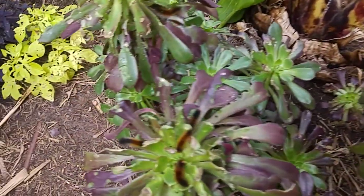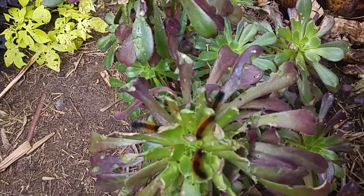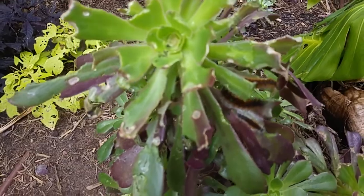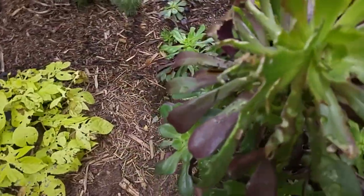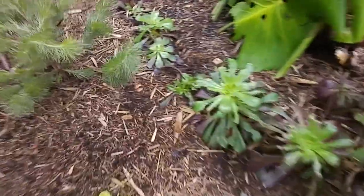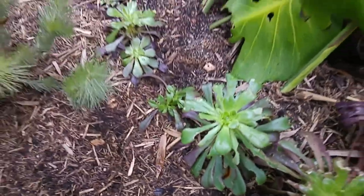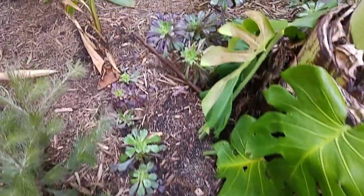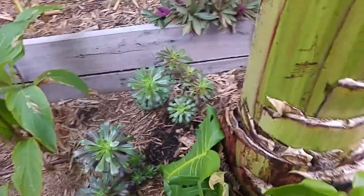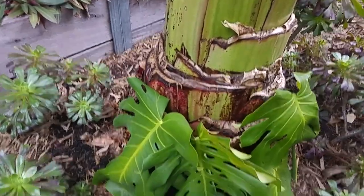Look at this one over here — it's like a caterpillar feeding frenzy party going on! And again over here, just look at them, it's ridiculous. Look how eaten up the plants are. These horrible things have little bristly hairs — you've got to be careful about picking them up and touching them, because they can cause quite a lot of irritation for some people.